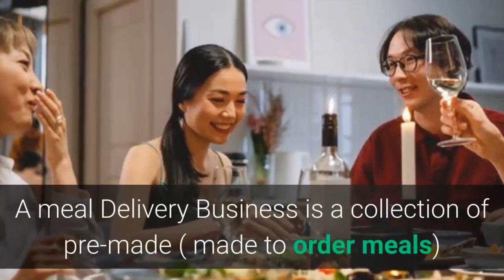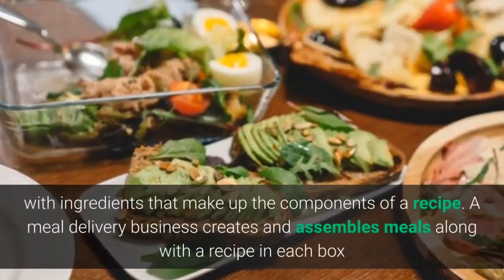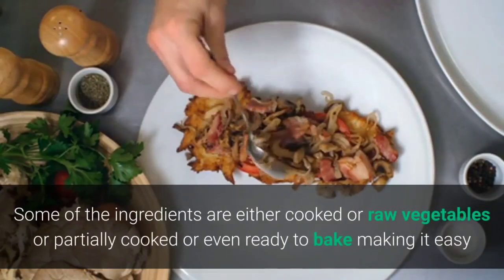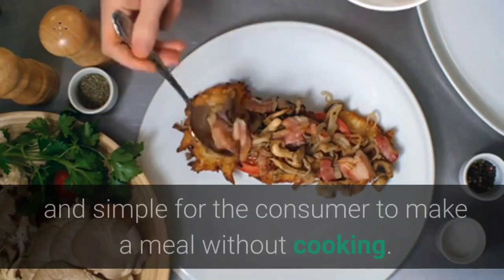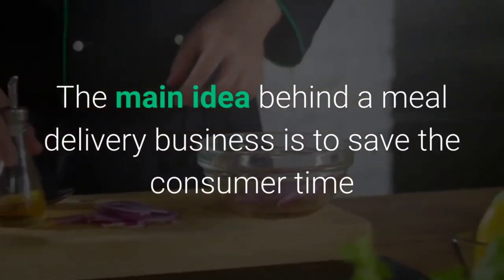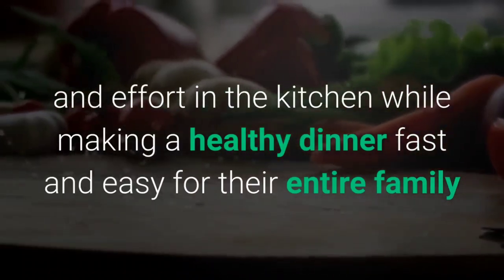A meal delivery business is a collection of pre-made or made-to-order meals with ingredients that make up the components of a recipe. It creates and assembles meals along with a recipe in each box, and each customer gets to prepare the meal at home with ease. Some ingredients are raw, cooked, partially cooked, or even ready to bake — making it simple for the consumer to make a meal without much cooking. The main idea is to save the consumer time and effort in the kitchen while making a healthy dinner fast and easy for their entire family.